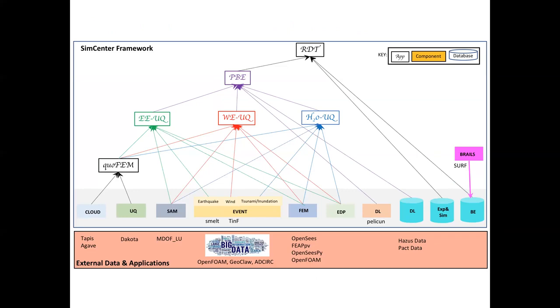This is the current SimCenter framework with its components. quoFEM uses about two of those components. EEUQ builds upon quoFEM, adding structural analysis modeling and earthquake event simulation. PBE builds upon EEUQ, bringing in damage and loss calculation and a database. RDT, our regional tool, builds upon PBE and looks at databases containing the built environment — building stock in an area — using software called Rails to build up building inventories.